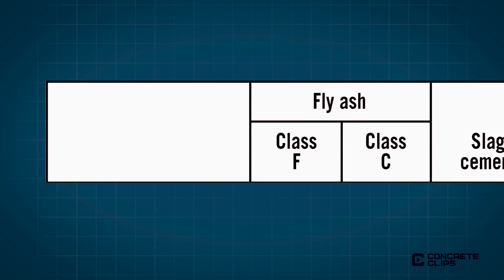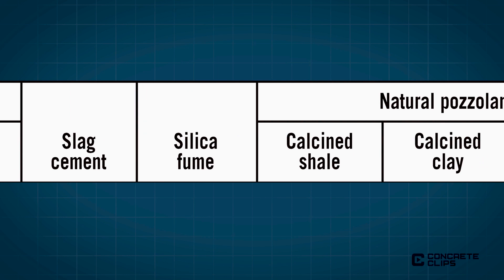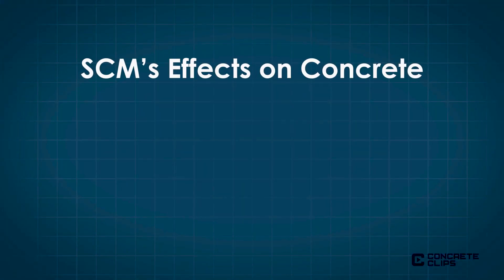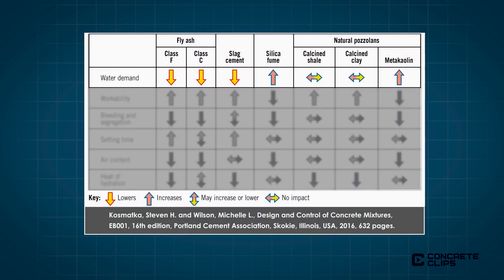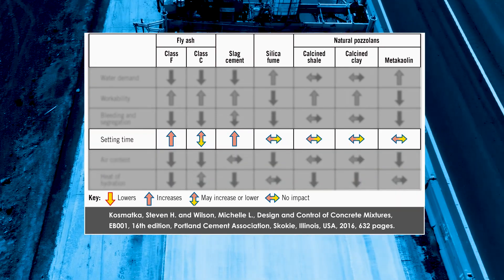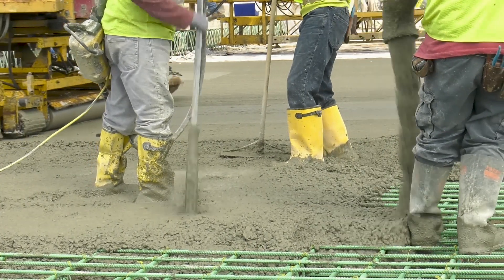One or more SCMs can be used in a concrete mixture, either to supplement some of the Portland cement or for their beneficial effects. SCMs affect a variety of properties of fresh concrete mixtures and the hardened concrete. Depending on the usage, fly ash and slag cement can substantially reduce water requirements, improve workability, reduce bleeding and segregation, reduce the heat of hydration, and increase set times. Most SCMs improve finishability and pumpability as well.